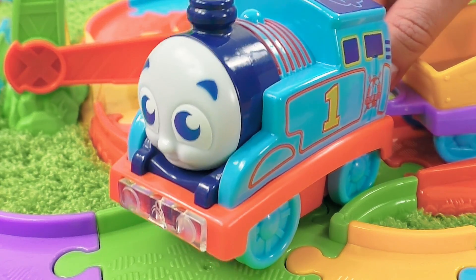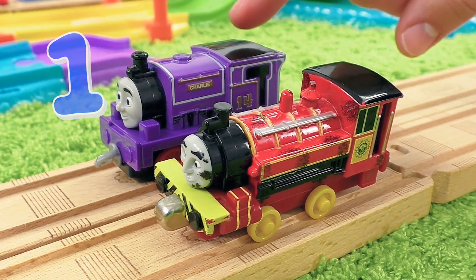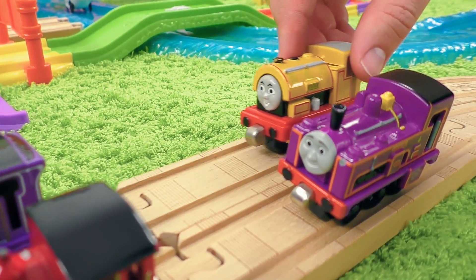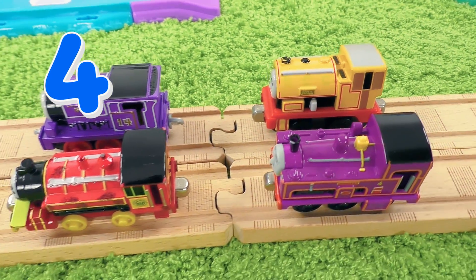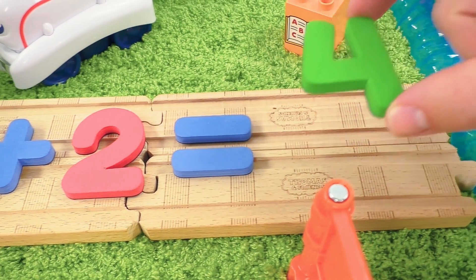I will teach you now how to do it. We have one, two engines. Two more engines came over. And now we have one, two, three, four engines.